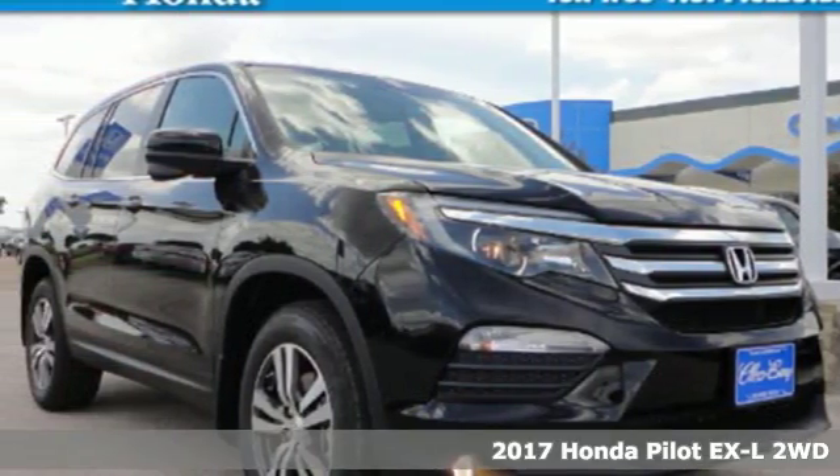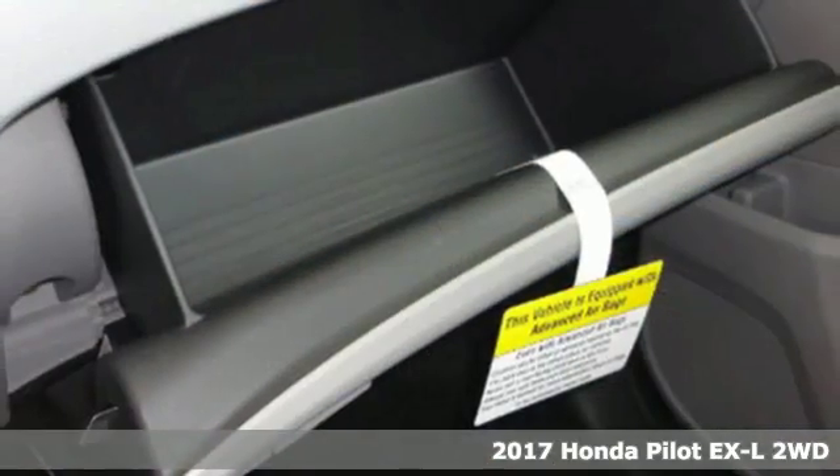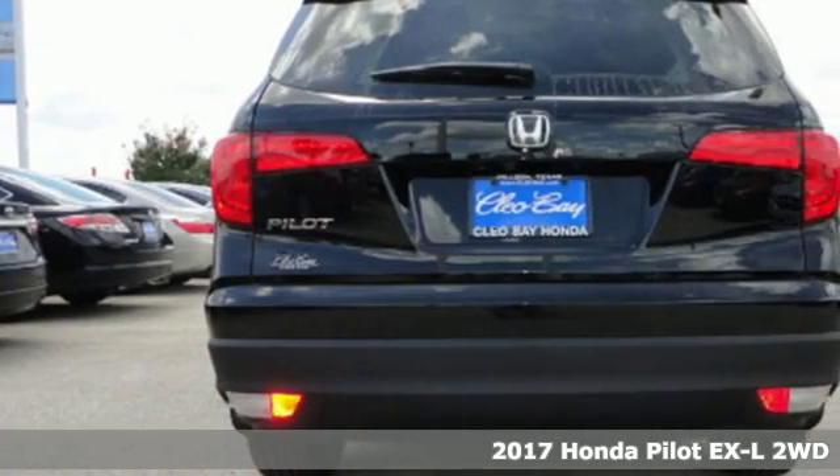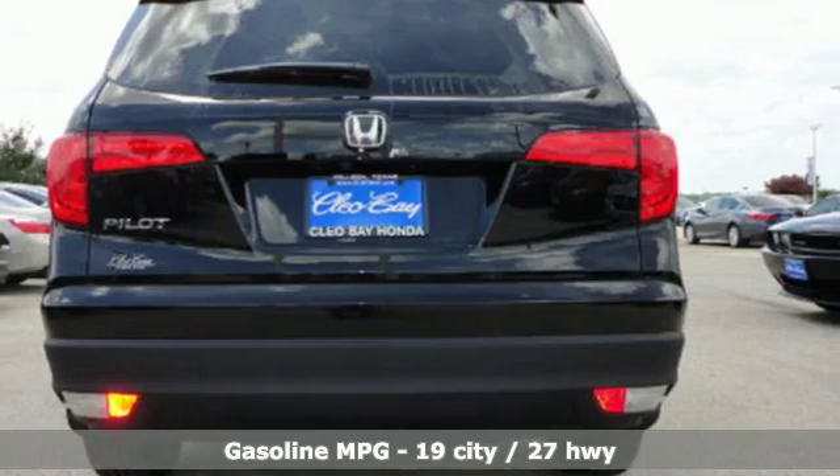Here's a 2017 Honda Pilot. Premium space, spirited performance, and a healthy dose of fun for everyone makes this the perfect crossover SUV for the entire family.